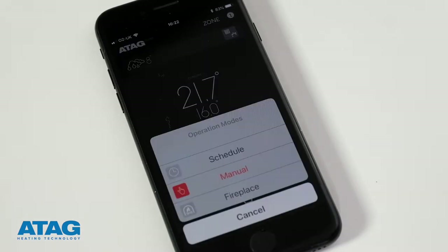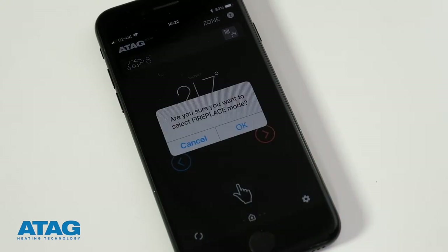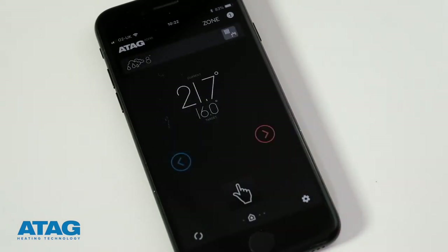The final mode, if available, is fireplace. It'll ask you, do you really want to set the system to fireplace mode? Select yes. This is for people who have a log burner in the same room as their thermostat. It means you can tell the thermostat when the fire is on, so it knows to continue heating the rest of the house, even though the room it is in is already nice and toasty.